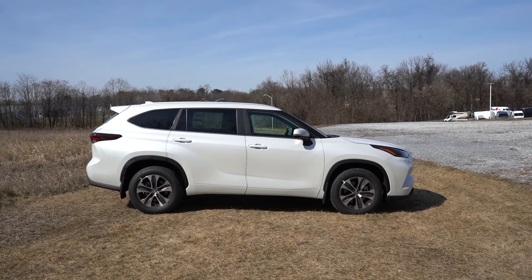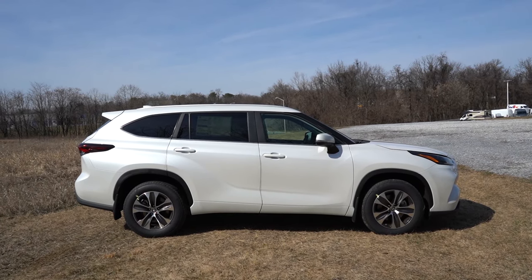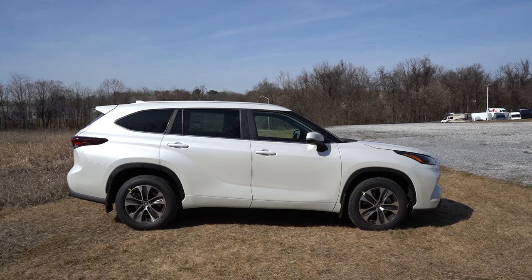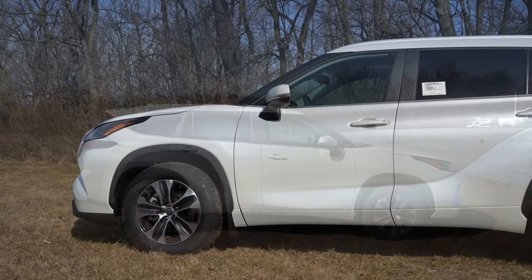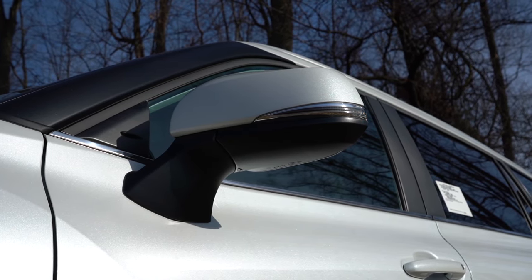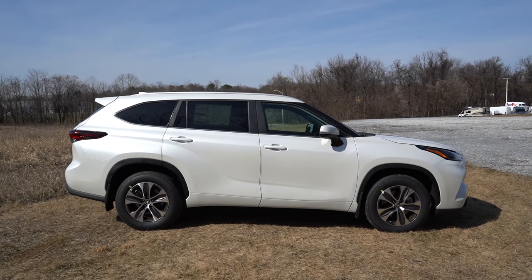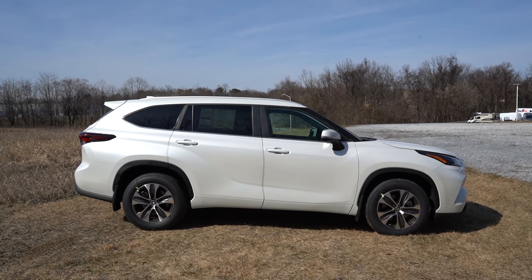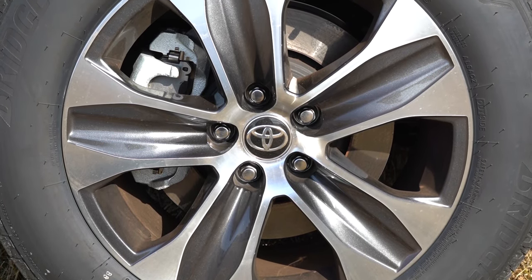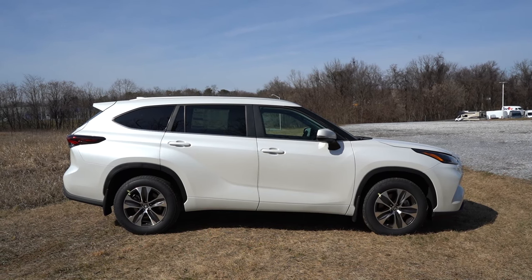Around to the side: roof rails come on the XLE trim and up; rear privacy glass is standard for all trim levels. You'll find a gloss black A-pillar across all trims — one of those distinguishing exterior features that sets the Highlander apart. Chrome beltline molding is standard. Side mirrors are body-colored, power-adjustable, heated with integrated turn signals. The Limited and Platinum add power folding, reverse gear tilt-down, and puddle lights with the Highlander logo illuminated on the ground. Wheels are 18-inch alloys for LE and XLE, 20-inch alloys for the XSE, Limited, and Platinum.